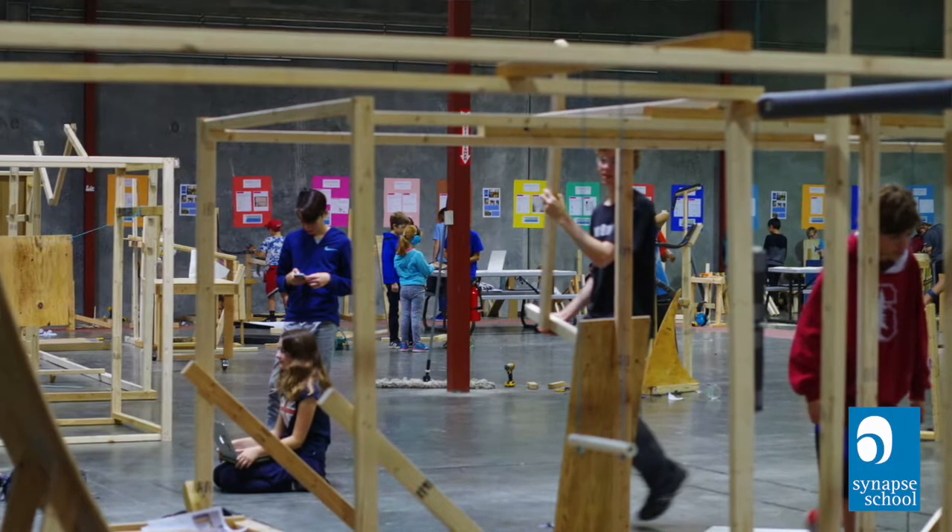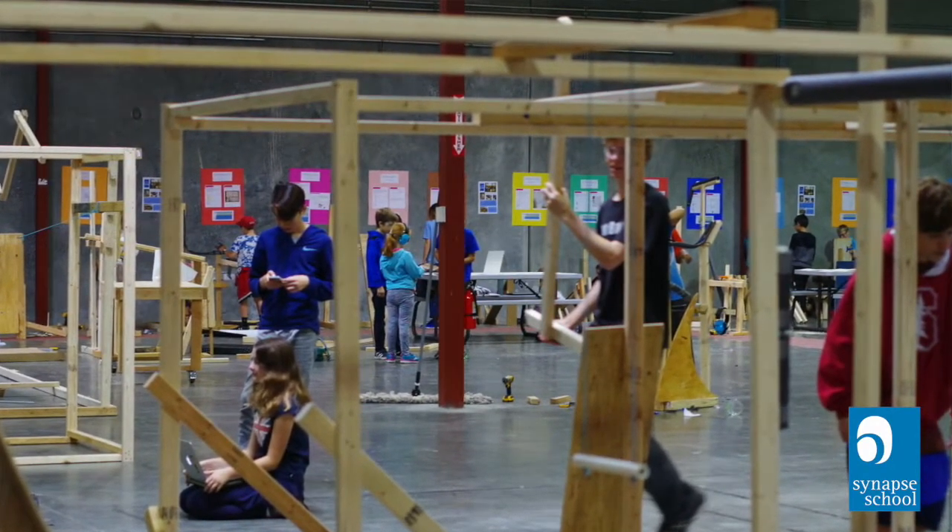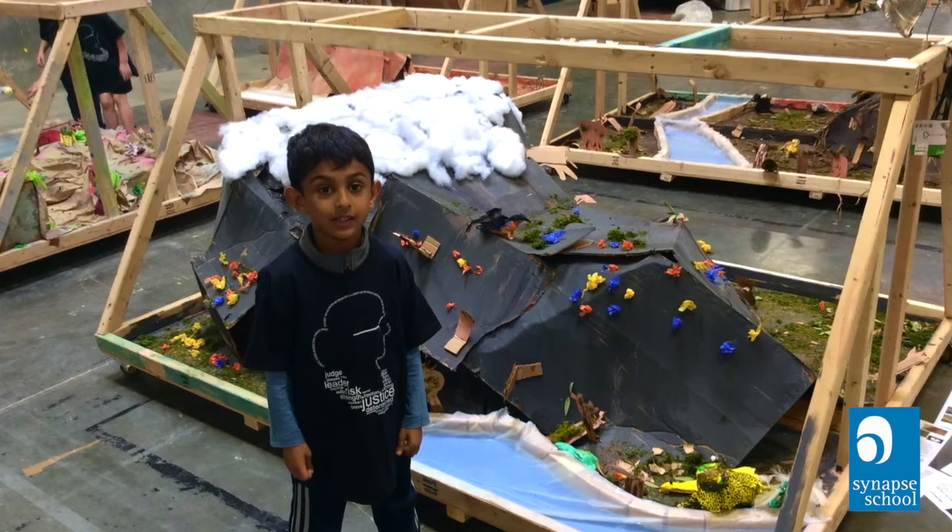This is our makerspace. It's a K-8 space. We do all kinds of different projects in here — we do standalone maker activities, we do fully integrated projects.